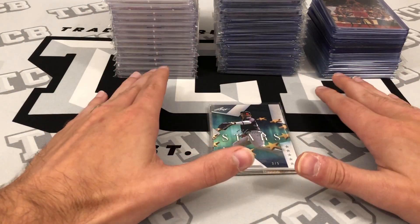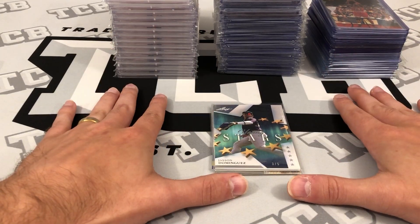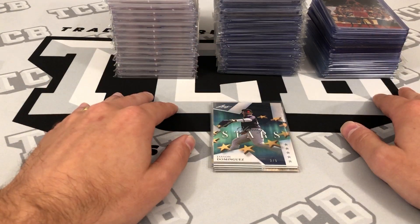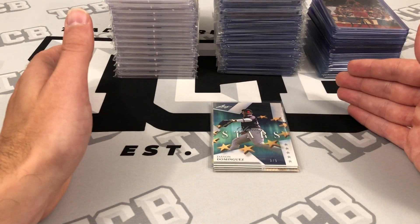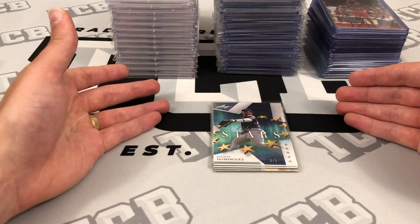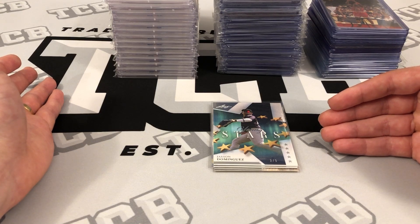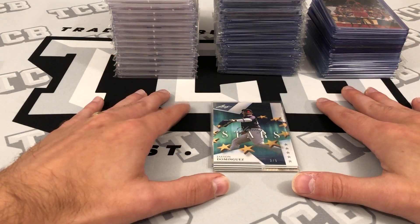This right here is going to be my first COMC — Check Out My Cards — submission for consignment on their website. For people who don't know what COMC is, it's a company called Check Out My Cards, which is very different from platforms like eBay or MySlabs. Those platforms basically link buyers and sellers — you post your item, somebody buys it, and then you have to ship it. Those websites are middlemen that take a percentage.